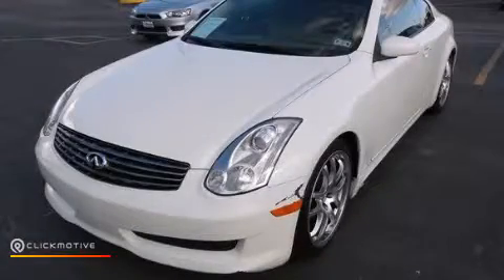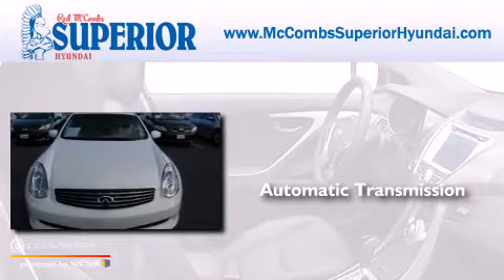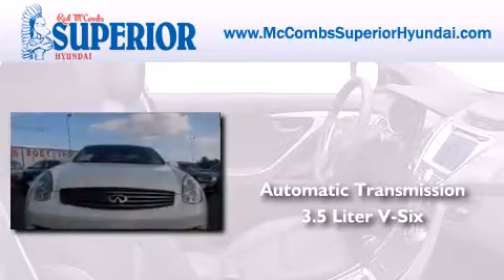This is a 2007 Infiniti G35. This car has an automatic transmission and a 3.5 liter V6.